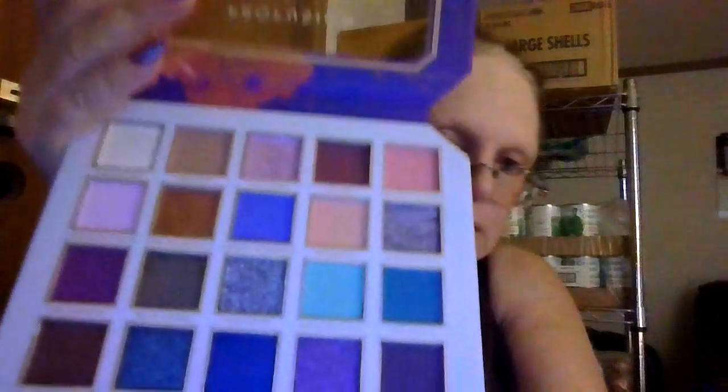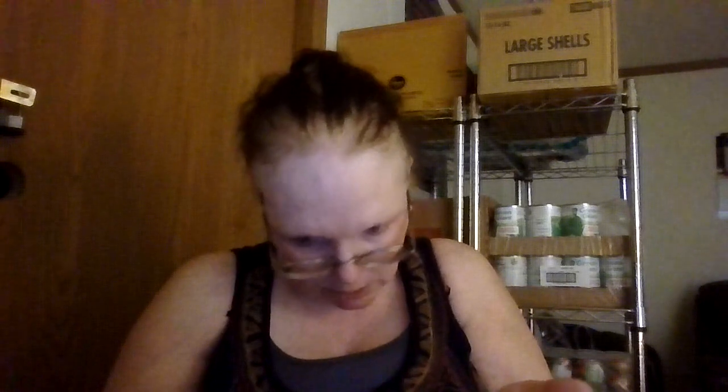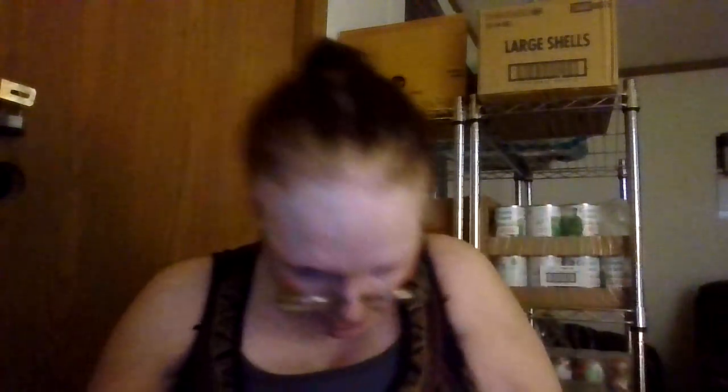The third row across is Delightful, Wild Thing, Exquisite, Invigorating, and Splendid. The first one's a matte, the second two are shimmers, and the fourth one across is a matte. This is Delightful. And then Wild Thing — that is pretty. Wild Thing. Exquisite. Invigorating.